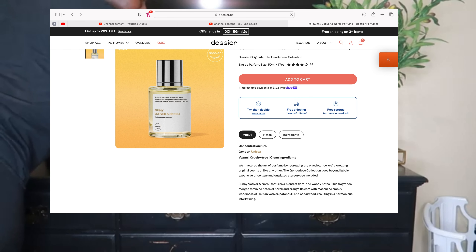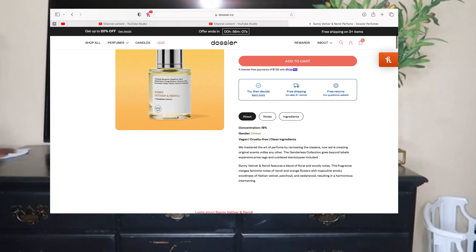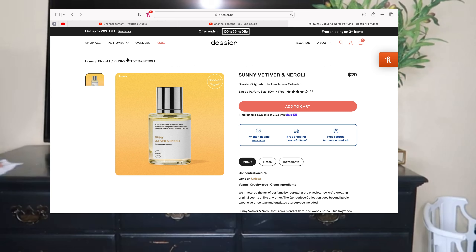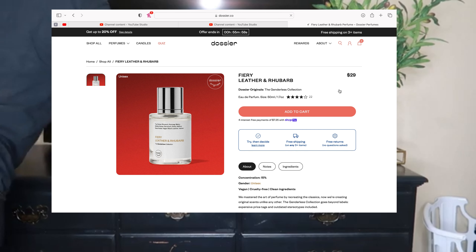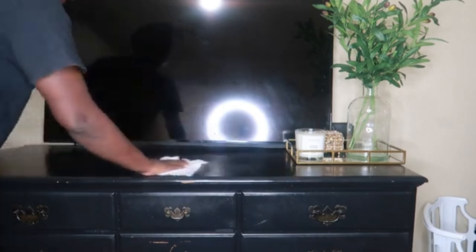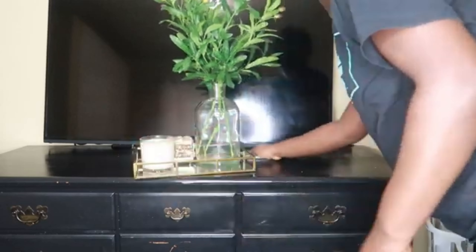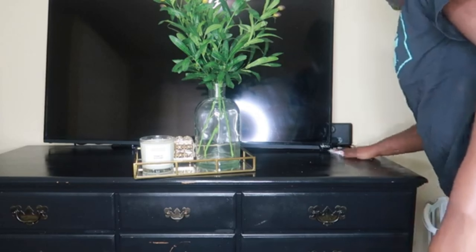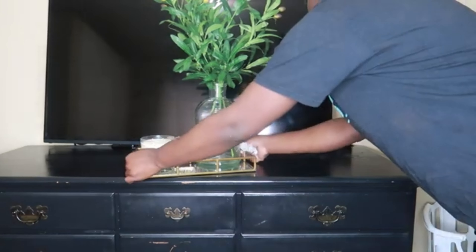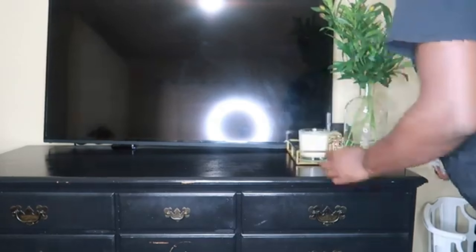They've also launched their very own perfume line, which is genderless, and they currently have I think three or four fragrances in that collection. One of the things I love about Dossier is that they give you instructions on a card on how to properly use your candle — how to get the best use out of it, how long to keep it lit, and so on.